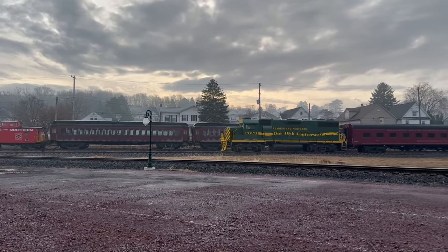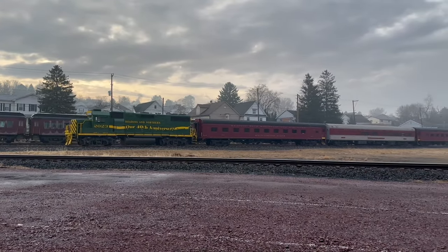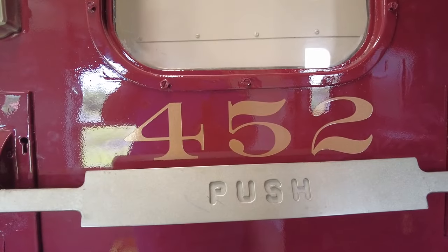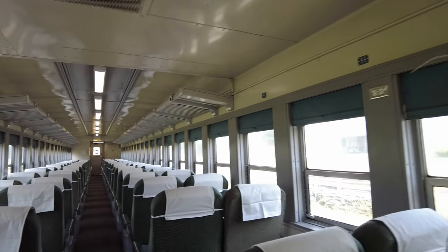Most of the cars we use on this trip are our Crown Class Coaches. These are cars that feature comfortable seating, onboard restrooms, and most of them have air conditioning. Cars like these are perfect for all-day excursions like this one.